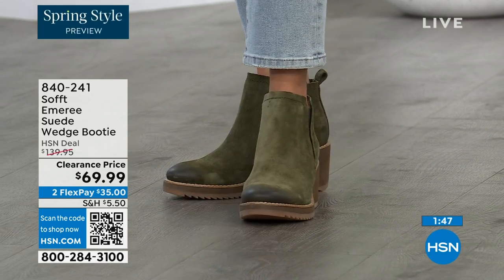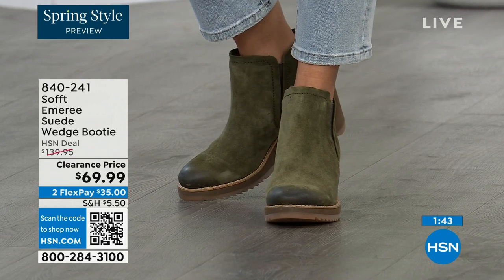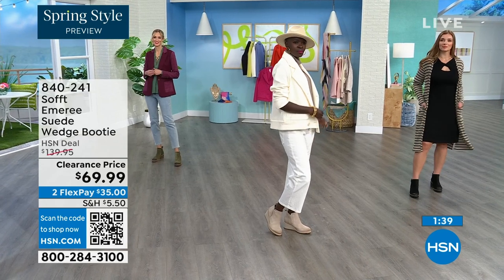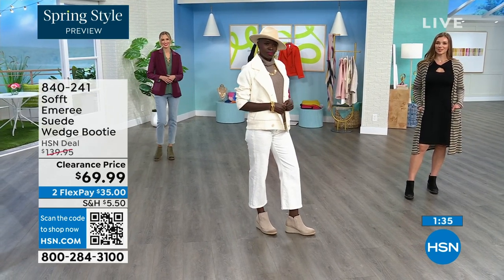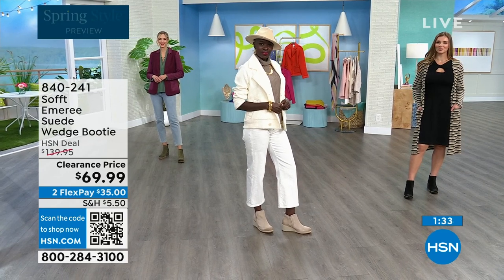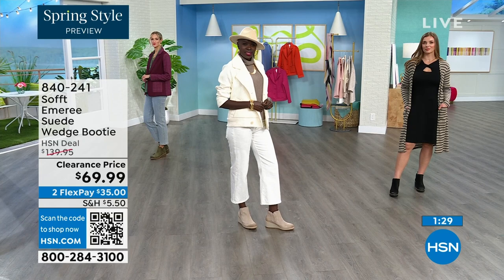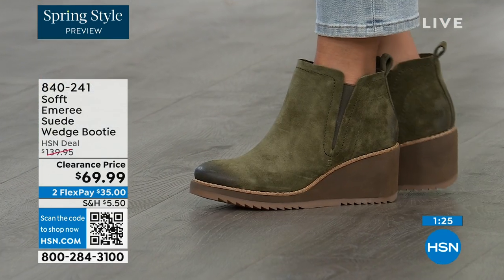In Fern we now only have sizes 8 through 11, and only five dozen of those. So if you're looking at Adriana wearing them in Fern and you want those, go ahead and put them in your shopping cart and check out to make sure you get them — I don't want you to miss out on this opportunity.